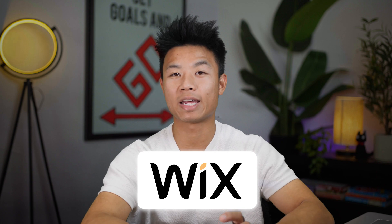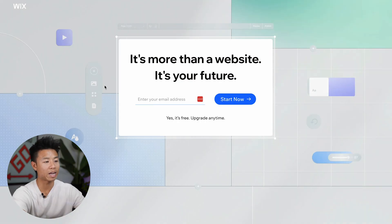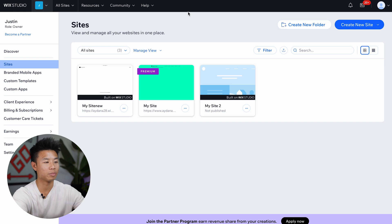To get started for free with Wix, go ahead and click the link in the description as well. Once you click that, you'll be redirected to a landing page similar to this. Go ahead and enter your email and press start now. You'll be prompted to create an account through choosing and confirming a password. Once you've done that, you'll be sent to a page similar to this, and that's exactly how easy it is to get started with Wix.